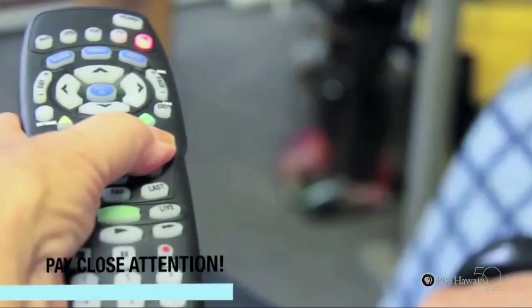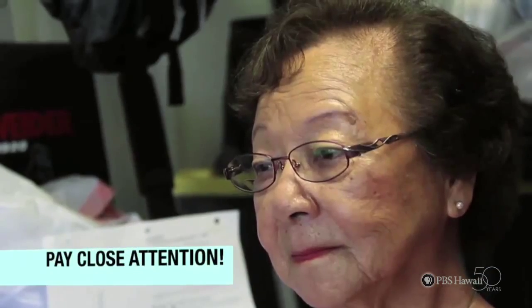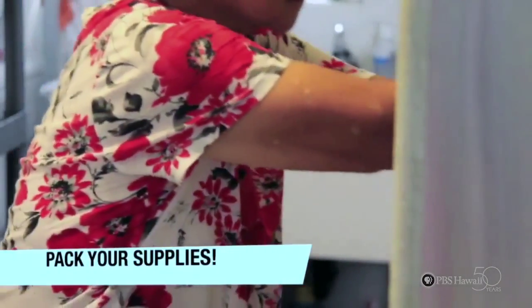The first step towards your protection is to pay close attention to your local news, to be informed on the track and state of the storm. The second step is to ensure to pack your supplies. Store at least three days' worth of food and water for each member of your household.